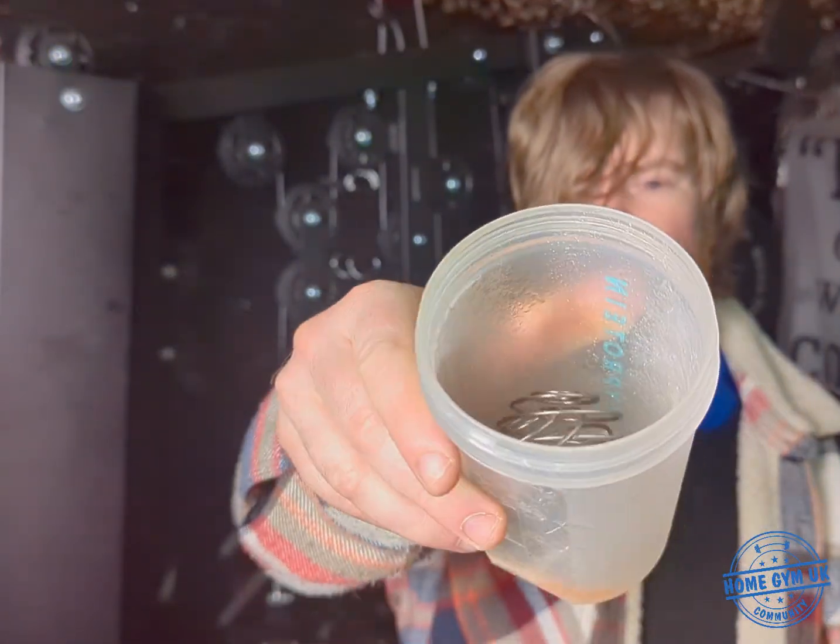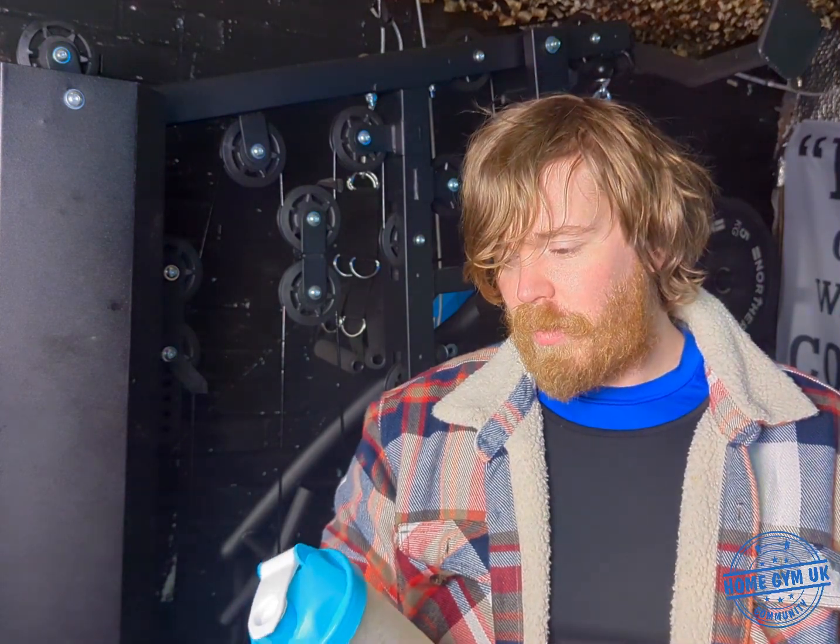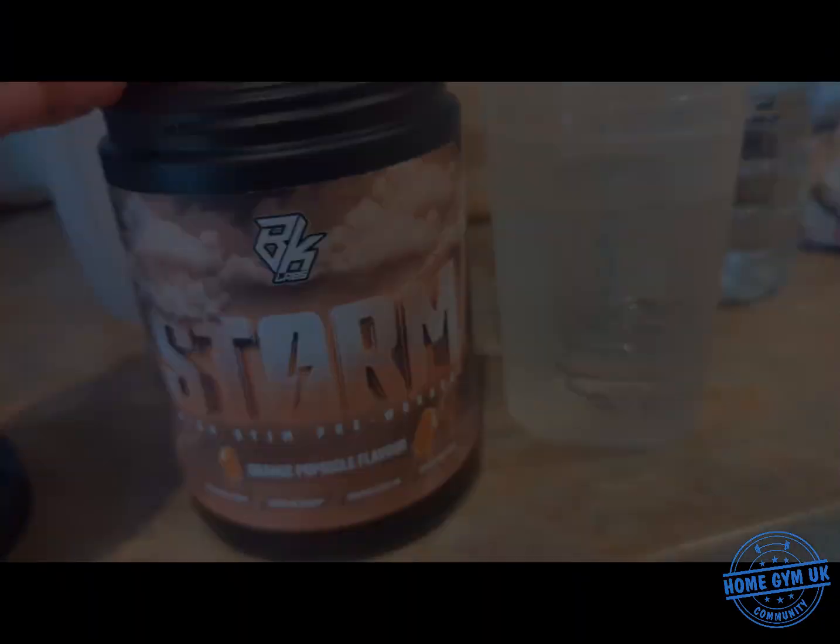Taste-wise, it's an orange flavor — it is an artificial orange and it tastes very similar to other orange pre-workouts I've had, so the taste is what you'd expect. They also do a raspberry flavor, so if you don't like orange, try that one.